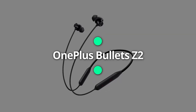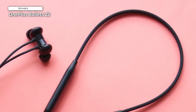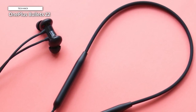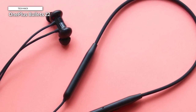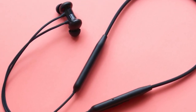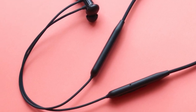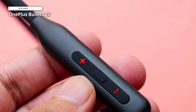Oneplus Bullets Z2. These wireless in-ear headphones are an impressive audio accessory that delivers a remarkable listening experience. With a quick 10-minute charge, you can enjoy up to 20 hours of immersive audio playback, perfect for when you're in a hurry. Moreover, the flagship-level battery life allows for an impressive 30 hours of non-stop music on a single charge, ensuring your music keeps playing throughout the day.